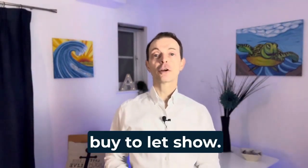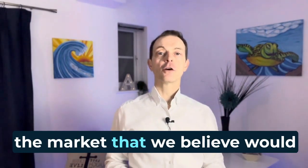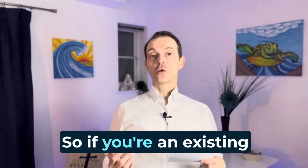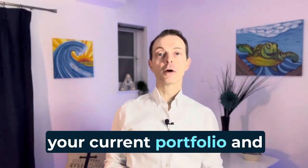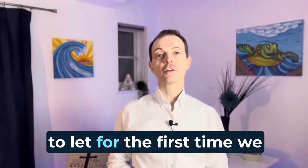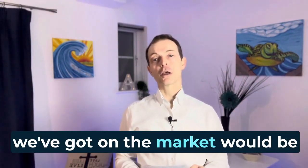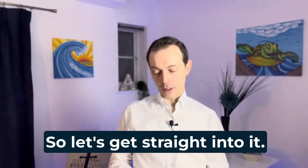Hello and welcome to our buy-to-let show. This is where we're looking at properties that we've got on the market that we believe would be ideal buy-to-lets. So if you're an existing landlord looking to increase your current portfolio and you're looking to buy something new, or even if you're a first-time landlord looking to get into buy-to-let for the first time, we believe these properties would be great opportunities for you. Let's go straight into it.